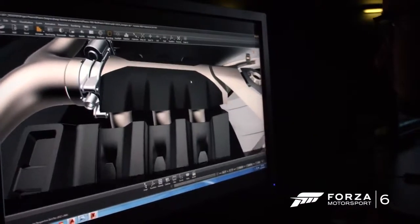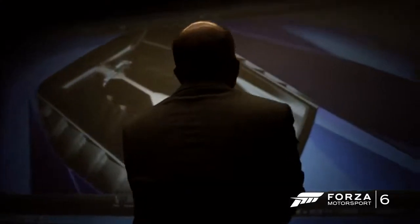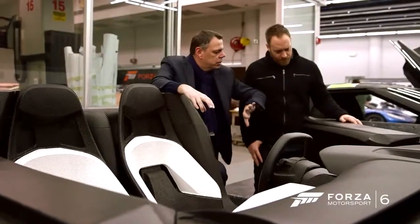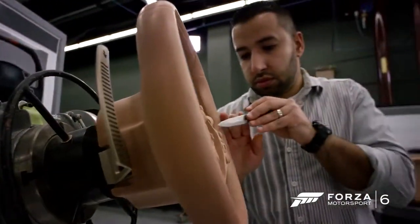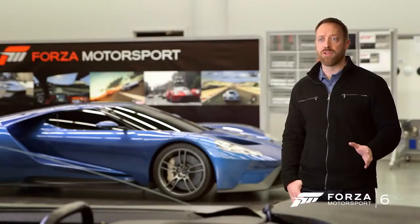The EcoBoost Twin Turbo V6 is the highest capacity EcoBoost we've produced. It's pure in its essence. Its primary function is to be a performance car, to go fast. So what you see is a very, very simple interior, but actually everything is readily available for the driver. This car is really pushing many boundaries as a GT car and as a sports car.